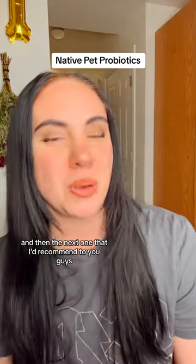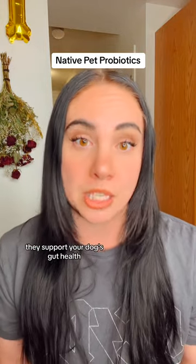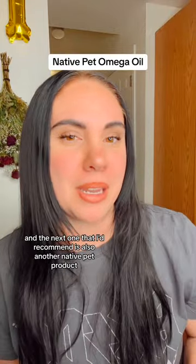The next one that I'd recommend, which I'm also completely out of, is Native Pets Probiotics. They support your dog's gut health, which will then boost their immune system. And the stronger the immune system, the better chance your dog has at fighting off allergic reactions.